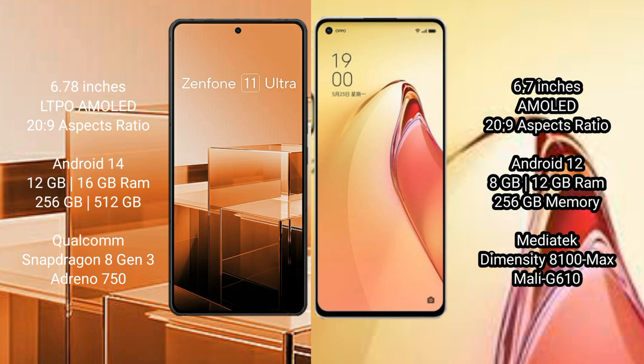Asus Zenfone 11 Ultra runs on the Android 14 operating system. Oppo Reno 8 Pro Plus runs on the Android 12 operating system.